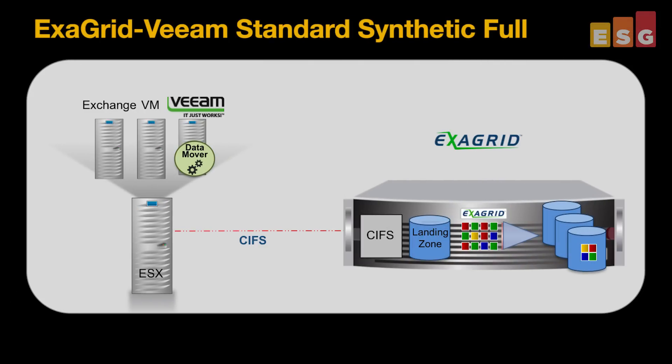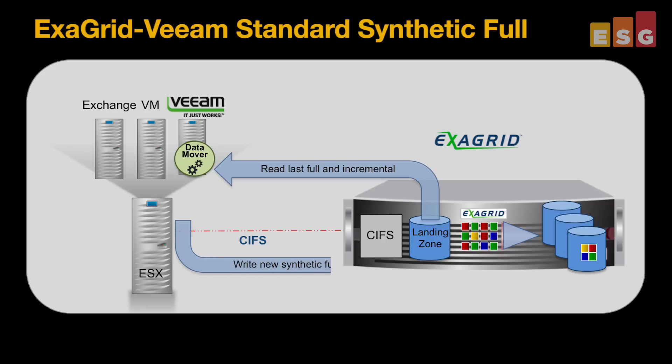Here's how the synthetic full was created with CIFs. The VM server pulls the last full plus the week's incrementals over the network from the ExaGrid appliance, stitches them together in a new synthetic full, and pushes that back over the network to the ExaGrid landing zone. The landing zone is where ExaGrid retains an undeduplicated copy of the latest backup for fast restore and instant VM recovery.